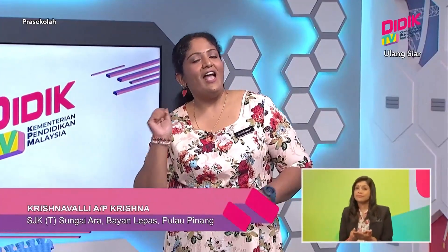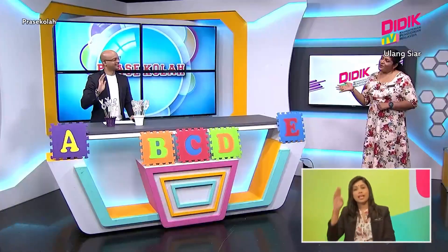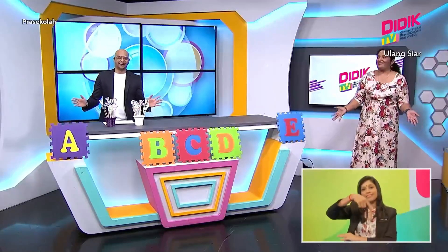One, two, three! Hello everyone, hello everyone, yippee, it's English time! Hello everyone. Hello Sean, hello Sean, hello teacher. Let's clap and turn around. Hello everyone. Yay!